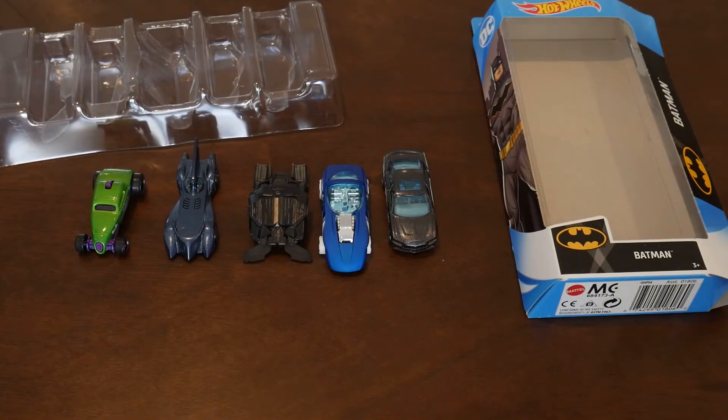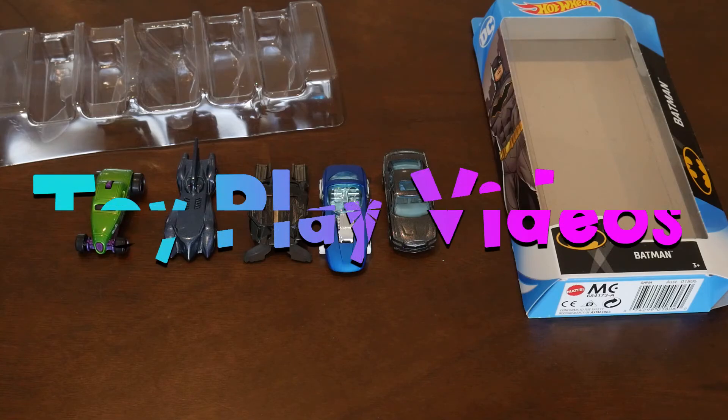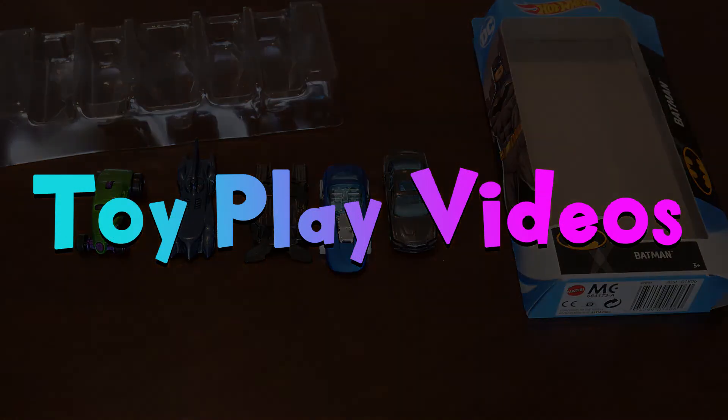And that's it for the Batman 5-Pack Hot Wheels Collection. Be sure to subscribe to see more toy play videos. Thanks for watching!